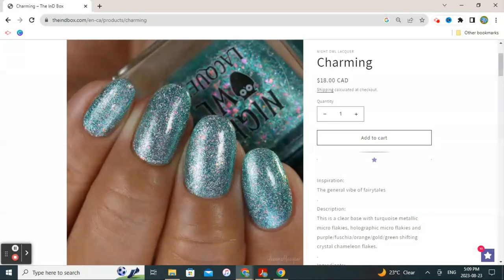This next polish on my wishlist is by Night Owl Lacquer and it's called Charming. The inspiration is the general vibe of fairy tales. The description is a clear base with turquoise metallic micro flakies, holographic micro flakies, and purple-fuchsia-orange-gold-green shifting crystal chameleon flakes. Lots of great stuff in this one. I just think this is beautiful — I really have no reason other than it being gorgeous for adding it to my wishlist.